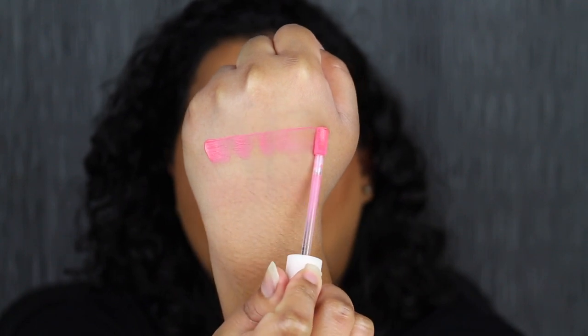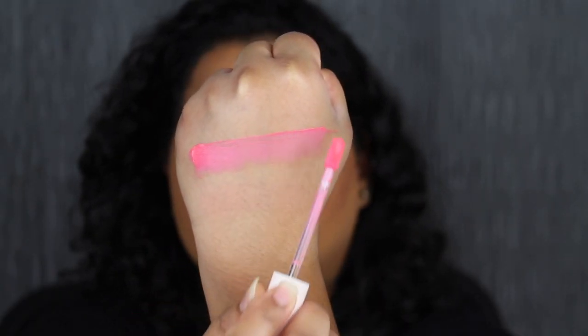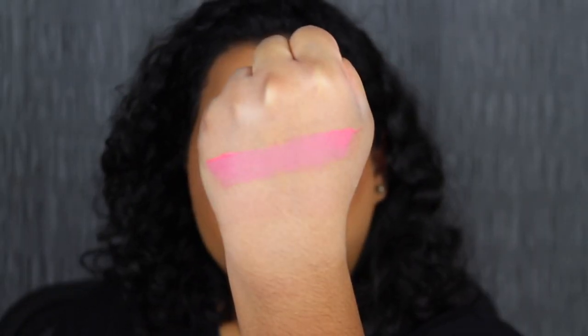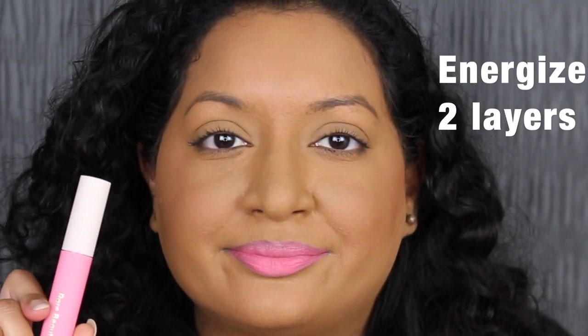Energize is described as a bright coral shade. This is so bright! Here's what one layer looks like. I do want to build it up to a second layer to see if it's buildable — and it is buildable. These feel so soft on the lips, very comfortable. It doesn't feel like anything is there. I added two layers. The shade in Energize is a little bit too pinky for me.